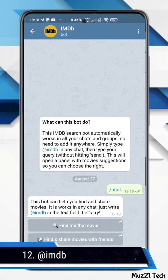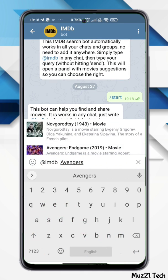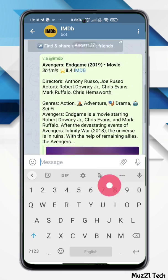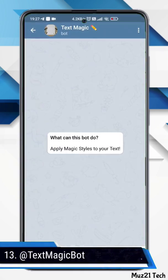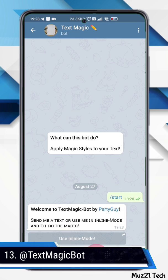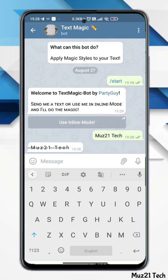This bot gives you the details, rating, and reviews about any movie you want. Another bot adds styles to your text — just type and send the text you want, and it continuously sends 50 to 20 different text styles. It also works inline.